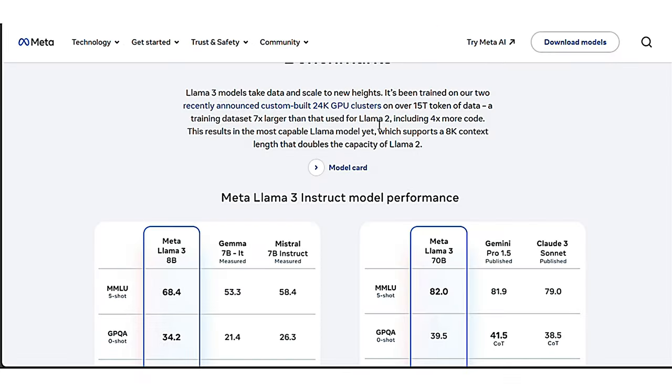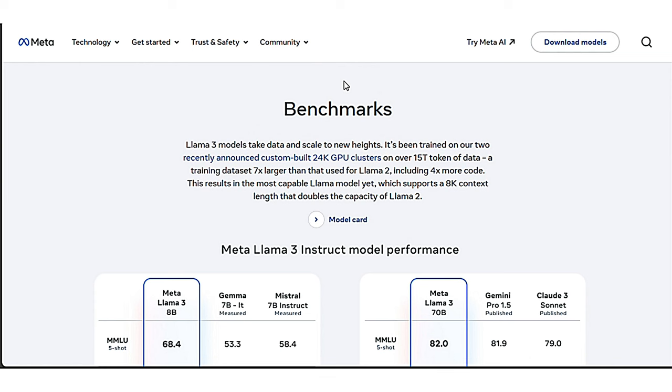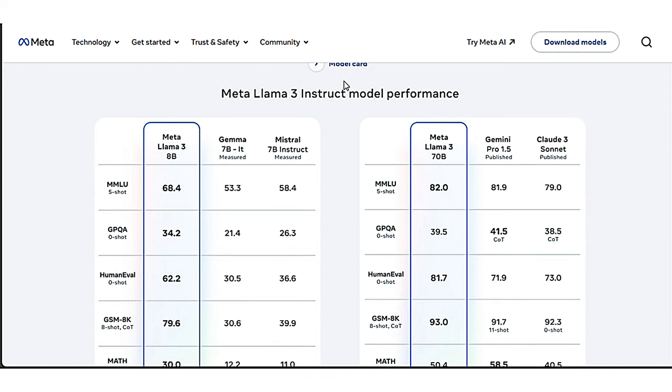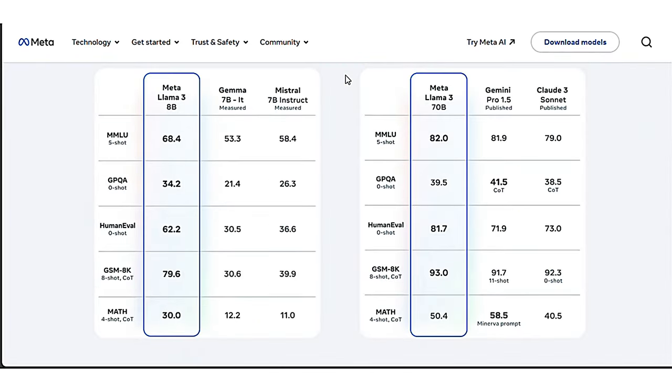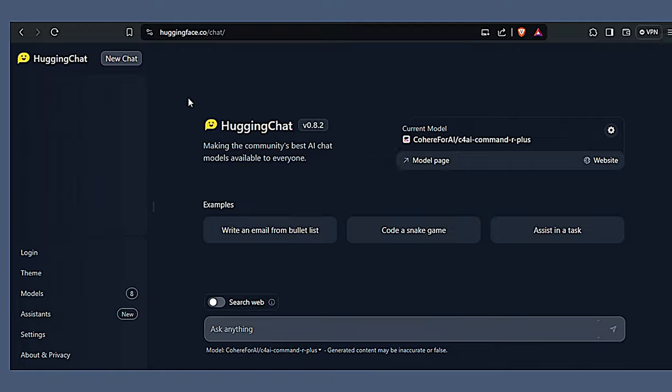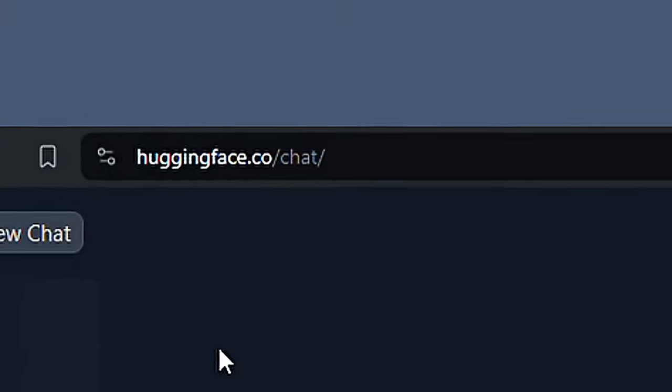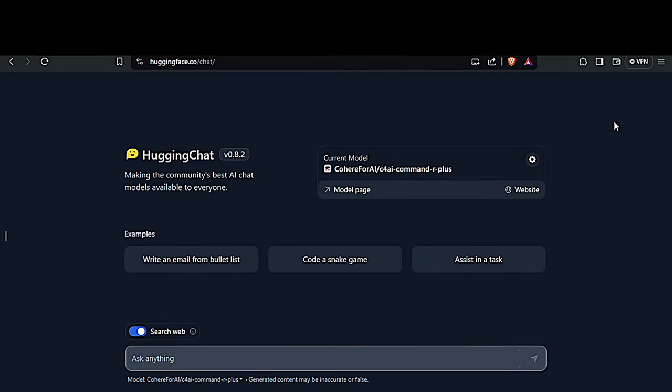Llama 3 comes in two flavors: the 8B pre-trained version and the 70B pre-trained version. They also announced that a 400B pre-trained version is on the way. It outperforms some existing models with almost the same number of parameters. One of the best things about Llama 3 is that it gives you real-time information or searches the web when you ask a question. You can access it through Hugging Chat, where you can select the model and go with it.